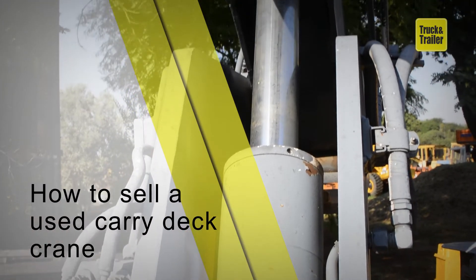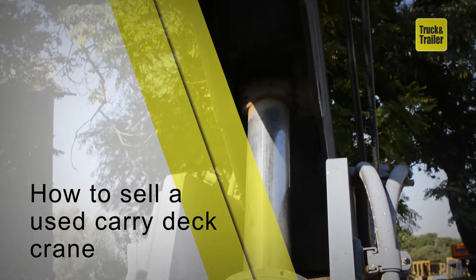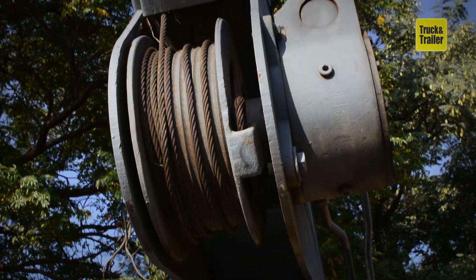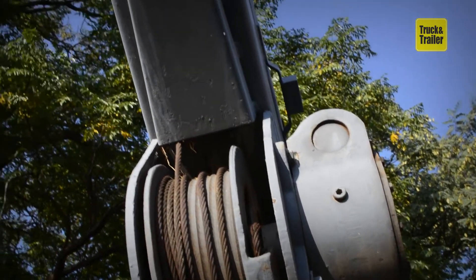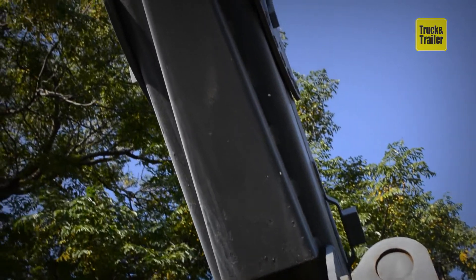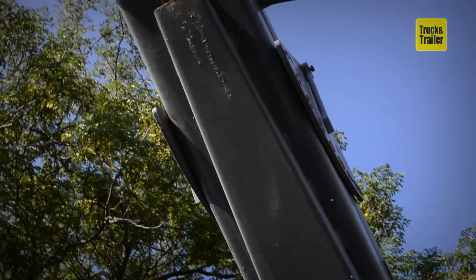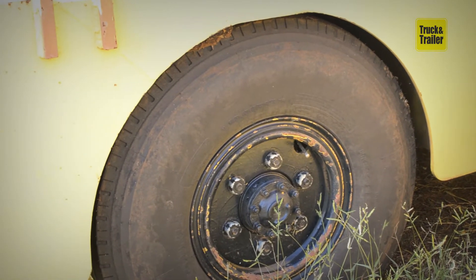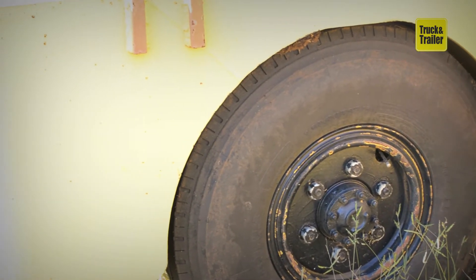How to sell a used carry deck crane. When it comes to selling a used carry deck crane, the best place to do this is on Truck and Trailer. It's advised that as much information as possible is given about the unit being sold, as information pertaining to the following points will go a long way in helping you to sell your machine.